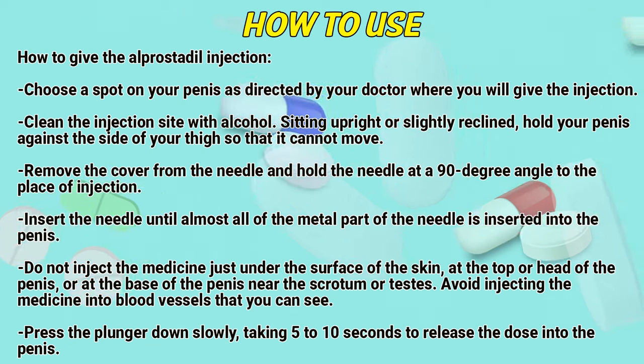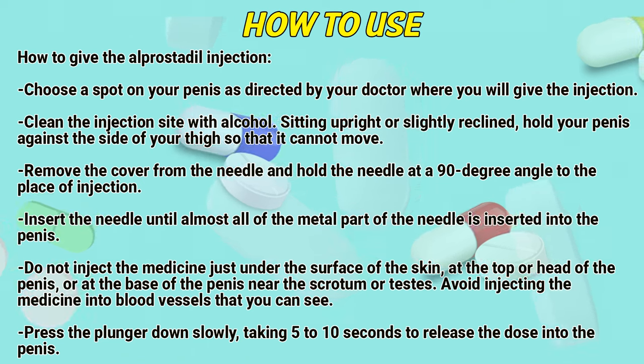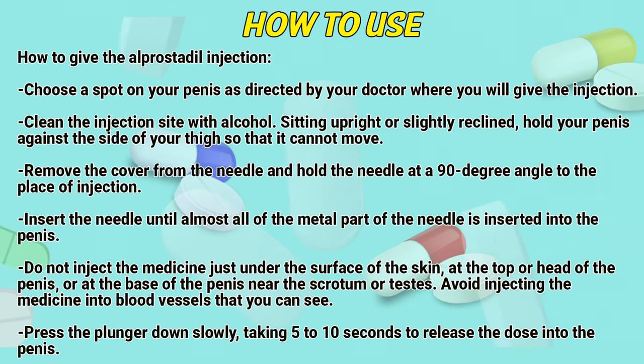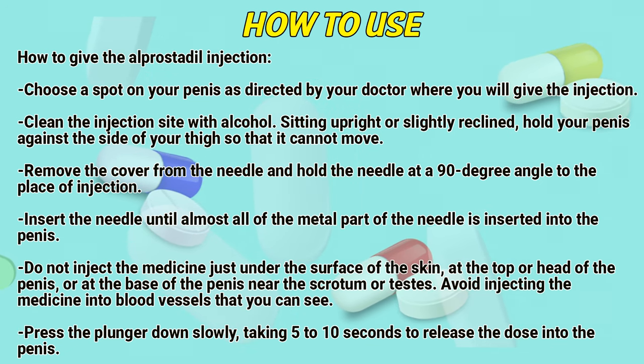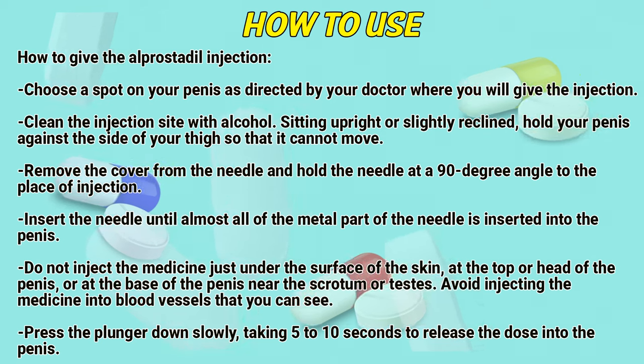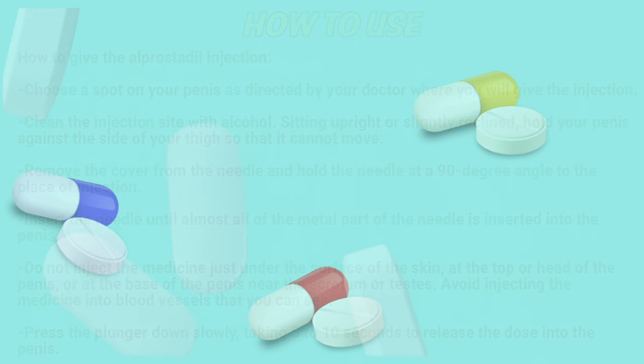Insert the needle until almost all of the metal part of the needle is inserted into the penis. Do not inject the medicine just under the surface of the skin, at the top or head of the penis, or at the base of the penis near the scrotum or testis. Avoid injecting the medicine into blood vessels that you can see.